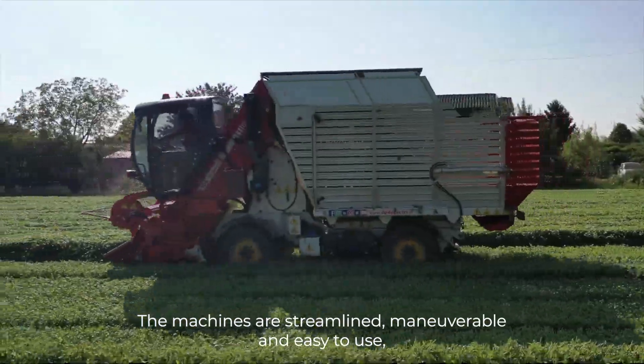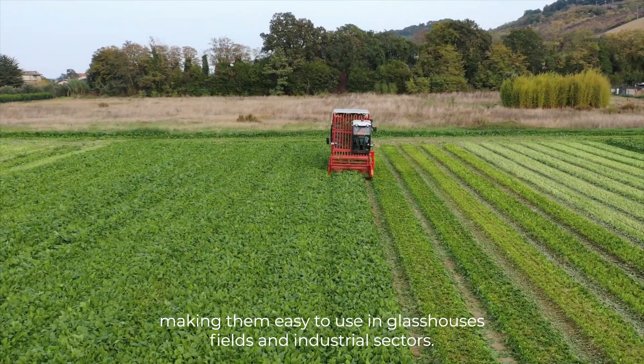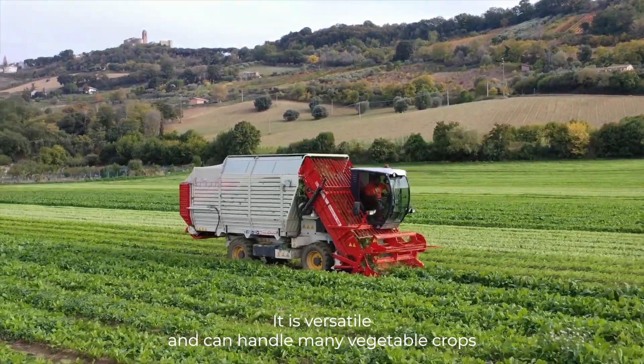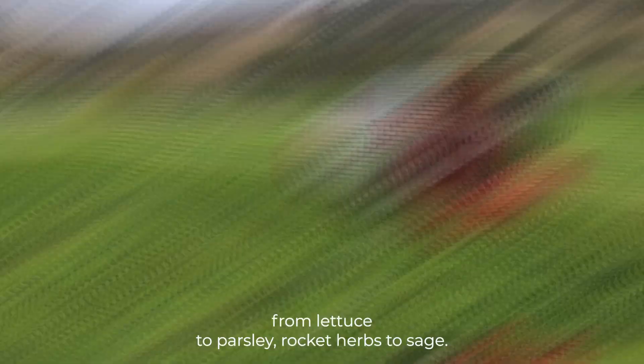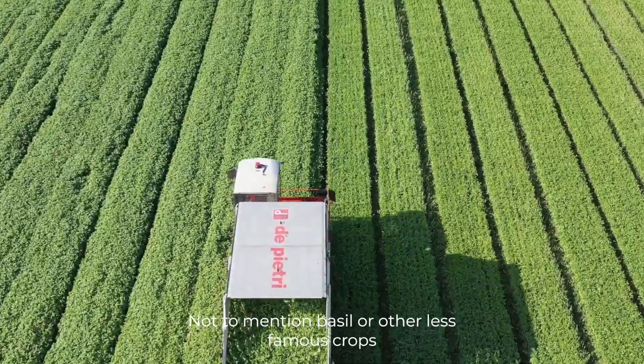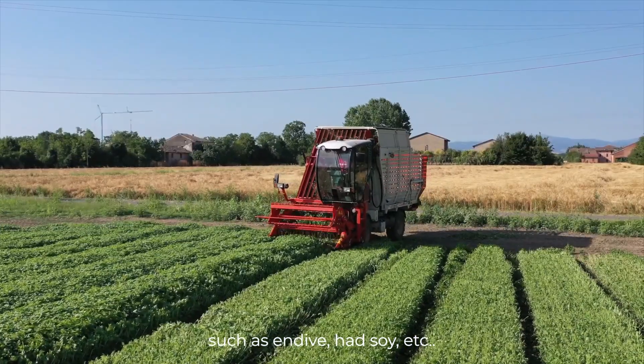The machines are streamlined, maneuverable, and easy to use, making them suitable for glasshouses, fields, and industrial sectors. They are versatile and can handle many vegetable crops, from lettuce to parsley, rocket herbs to sage, not to mention basil or other less common crops such as endive, tatsoi, and more.